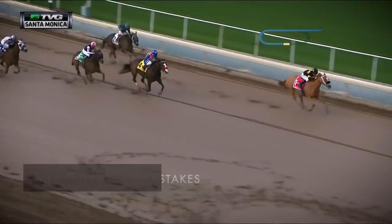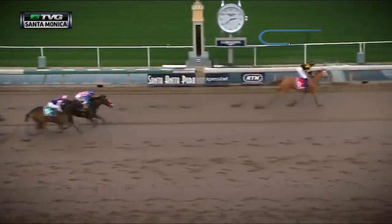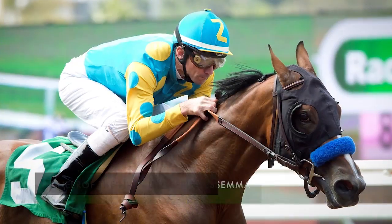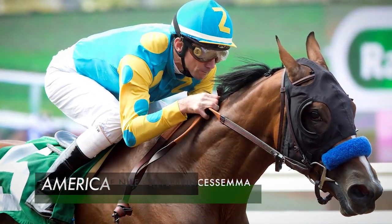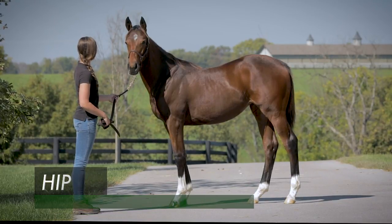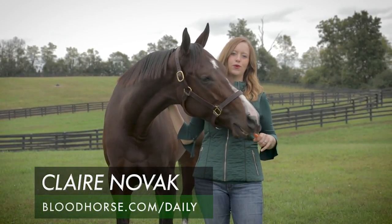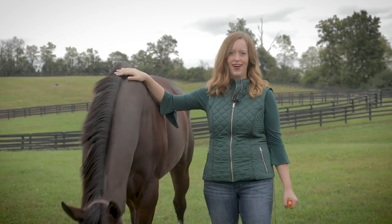Along with Songbird and Teppan, the Fasig-Tipton November sale features champion female sprinter Finest City and Grade 1 winners Miss Temple City, Catch a Glimpse, and more. Also catalogued is American Cleopatra, a full sister to Triple Crown winner American Pharaoh, as well as weanlings from that stallion's first crop — the first appearance of American Pharaoh's foals at auction. The November sale begins at 4 PM at the Newtown Paddocks, and we'll be there with comprehensive coverage and a video recap of all the action at bloodhorse.com.